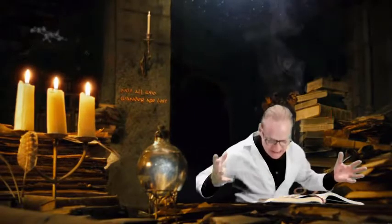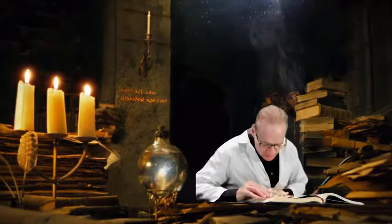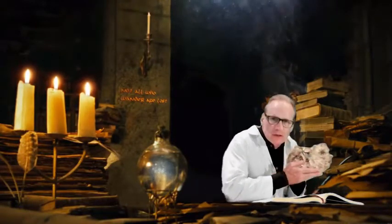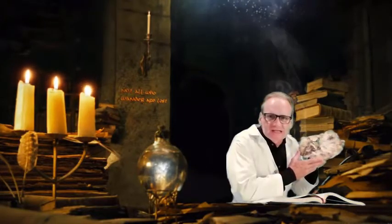Wait — whoa! What's this? It looks like some creepy map! Kids, it's super old! But where does it lead?